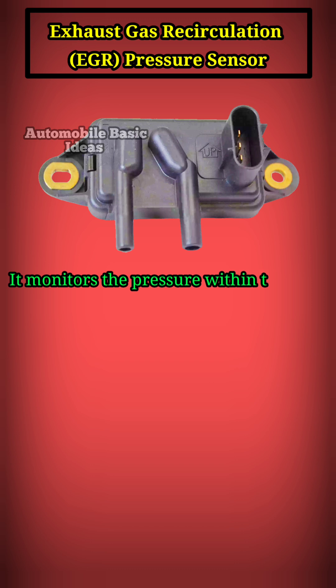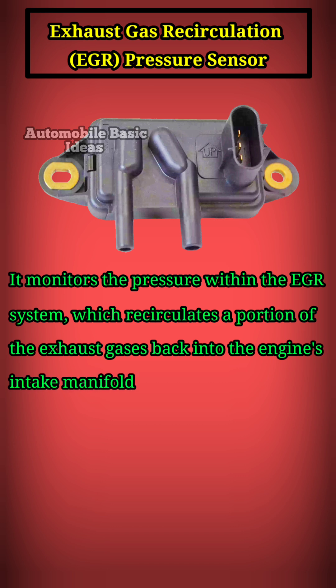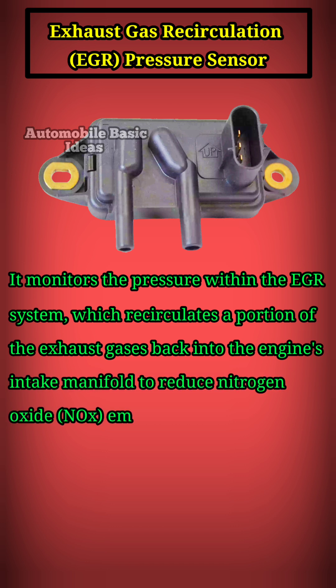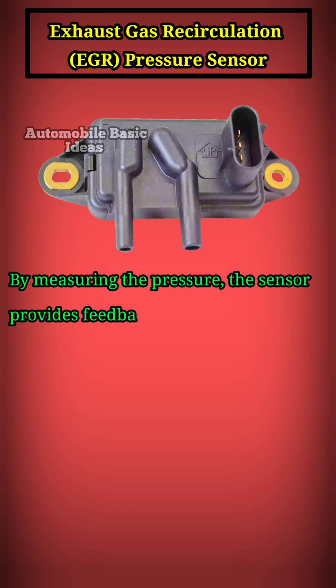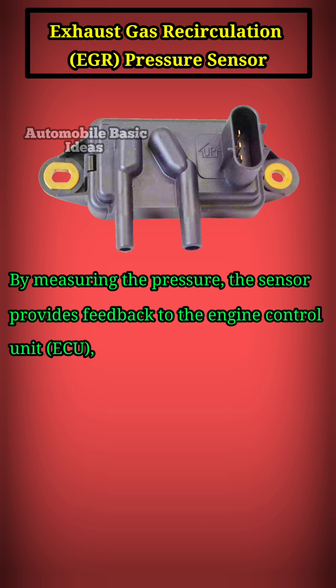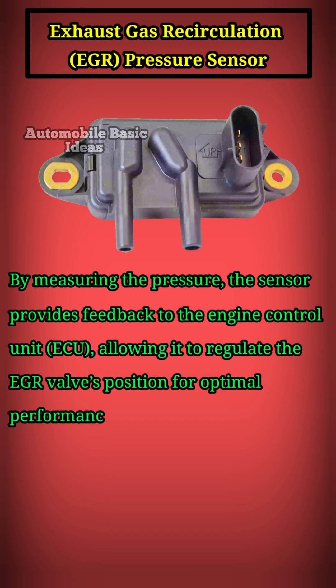It monitors the pressure within the EGR system, which recirculates a portion of the exhaust gases back into the engine's intake manifold to reduce nitrogen oxide (NOx) emissions. By measuring the pressure, the sensor provides feedback to the engine control unit (ECU), allowing it to regulate the EGR valve's position for optimal performance.